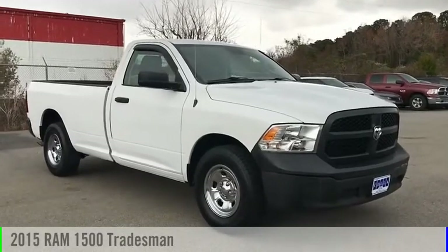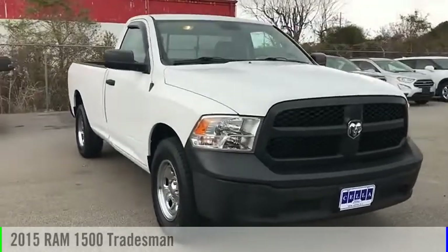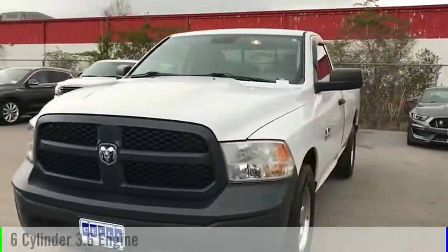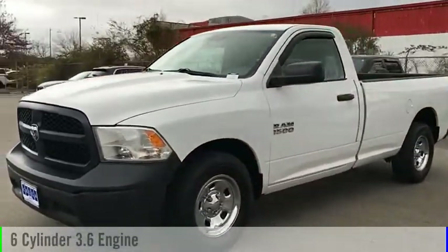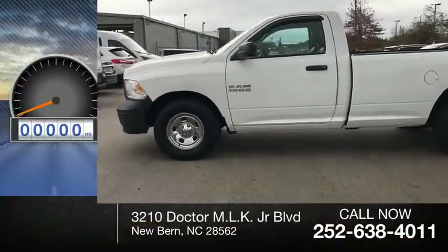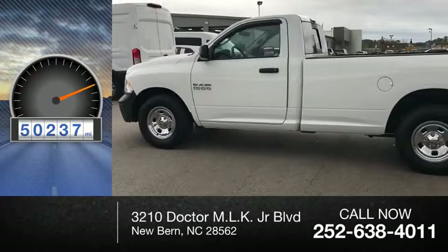Make a great choice today with the 2015 Ram 1500. This vehicle is powered by a two-wheel drive, six-cylinder, 3.6-liter engine, and comes with an automatic transmission. This vehicle has less than 55,000 miles.